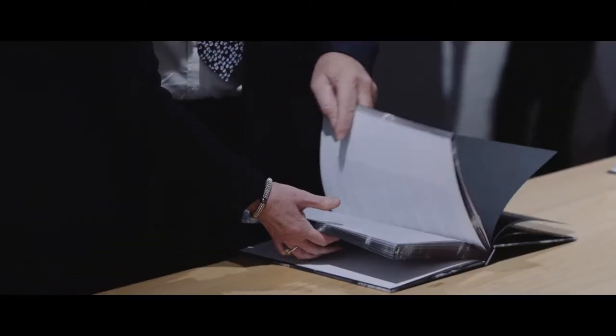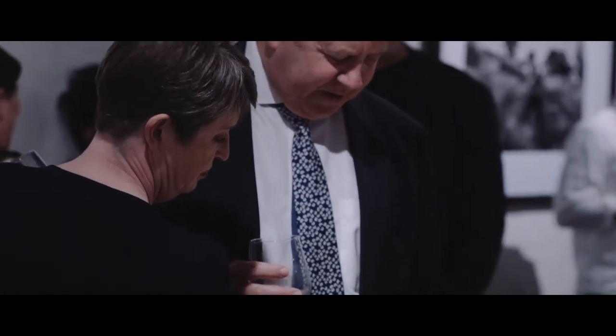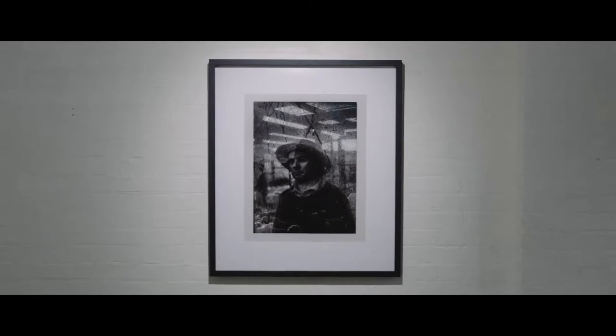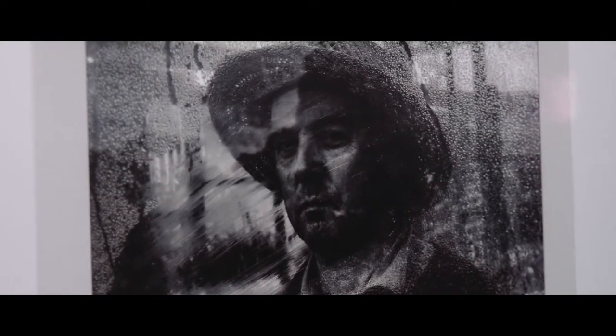When we first started we made do with what we had and started on a very low budget, but obviously for an art gallery lighting is really important. We didn't have the budget to spend a lot of money, so we improvised and used a combination of halogen lighting and other things, but we soon realized that just wasn't good enough.